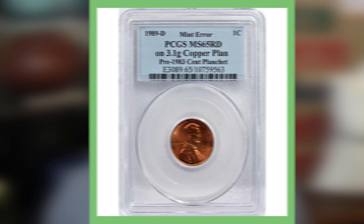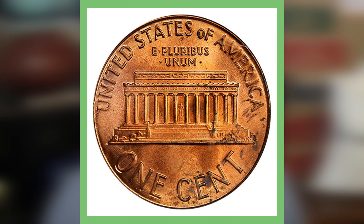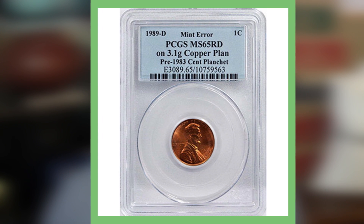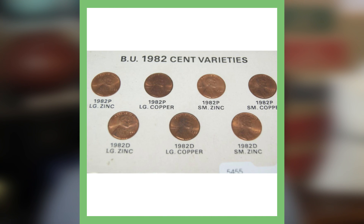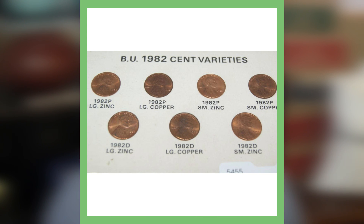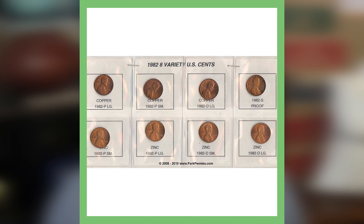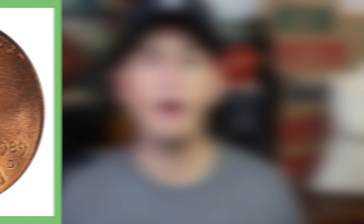This next penny is very interesting — it's an error coin as well, and something that could easily be passed up in your pocket change or circulation, because the only way of finding this possible error is by weighing the coin. If you're not a huge coin collector: pennies from 1982 and prior were made of copper, with the exception of 1982, which I have a whole video on, where they made various different types of pennies. In 1983 and up, they started to make pennies out of zinc.